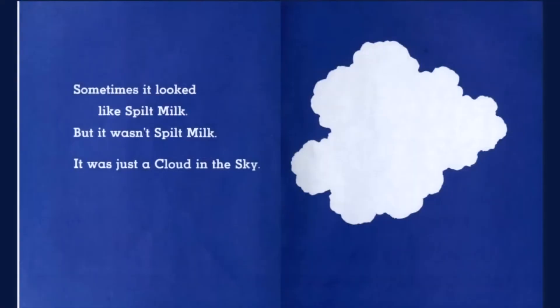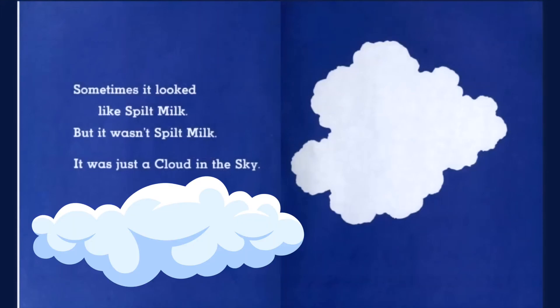Sometimes it looked like spilt milk, but it wasn't spilt milk. It was just a big cloud in the sky.